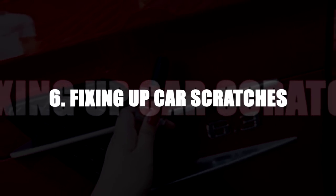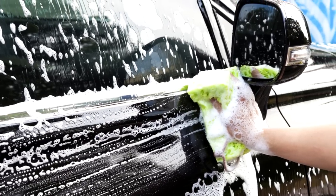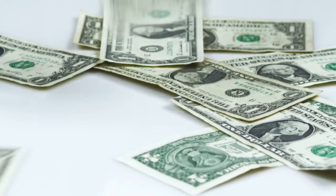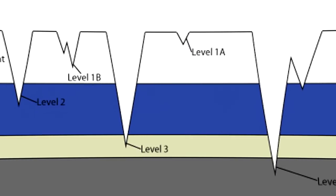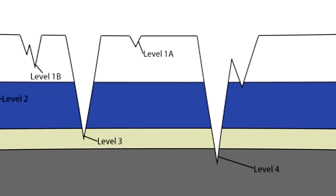Number 6: Fixing up car scratches. No matter how careful we are, all cars eventually get scratches. Depending on the intensity of the scratch, fixing them can cost hundreds of dollars and a trip to the detailer. Luckily, not all scratches do the same amount of damage. Basically, there are two levels of damage: surface and scoring.